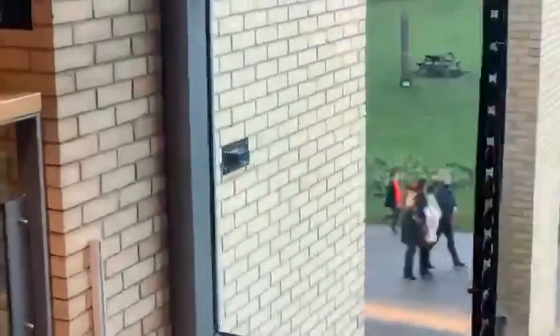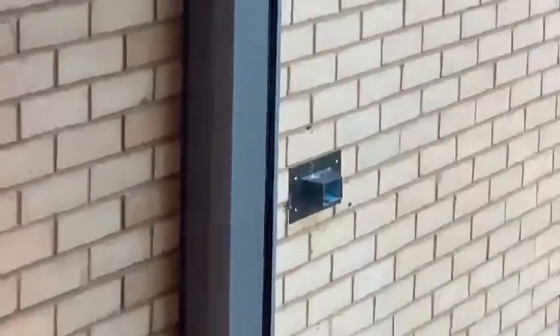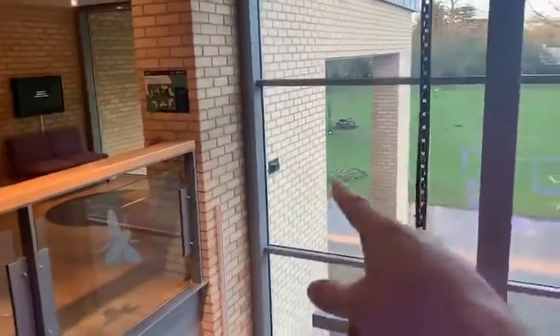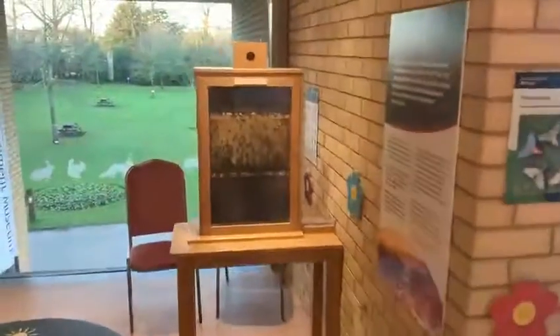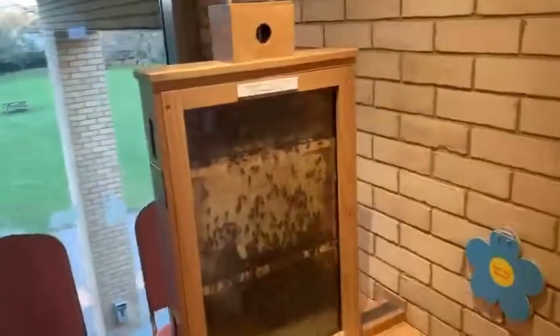There's the outside bit where they get in. Look Donald, there's a bit where they come in and out — see it on the wall there. Okay, we're on our way. Free range bees — that is such a great idea.